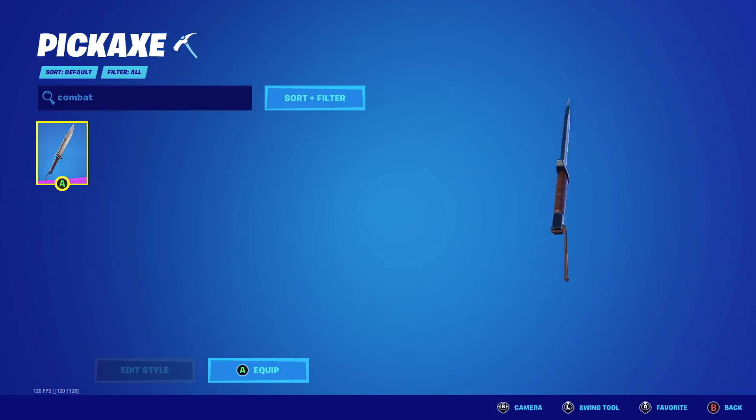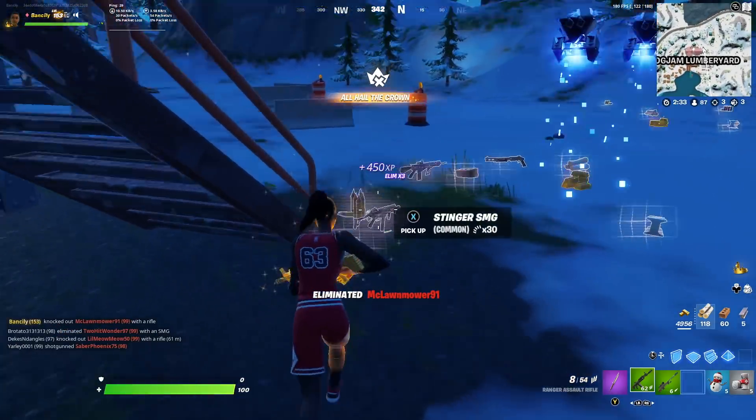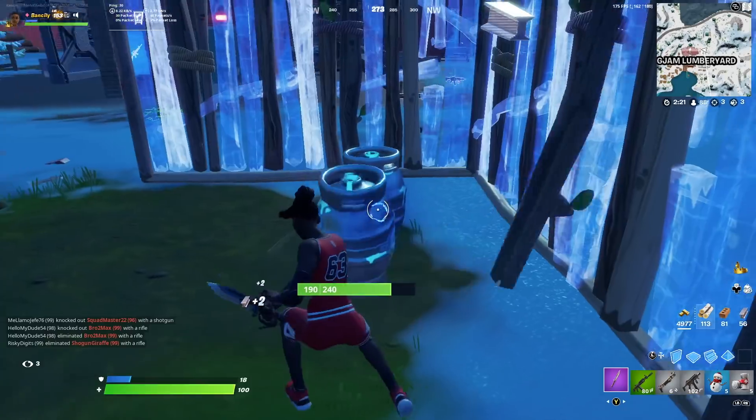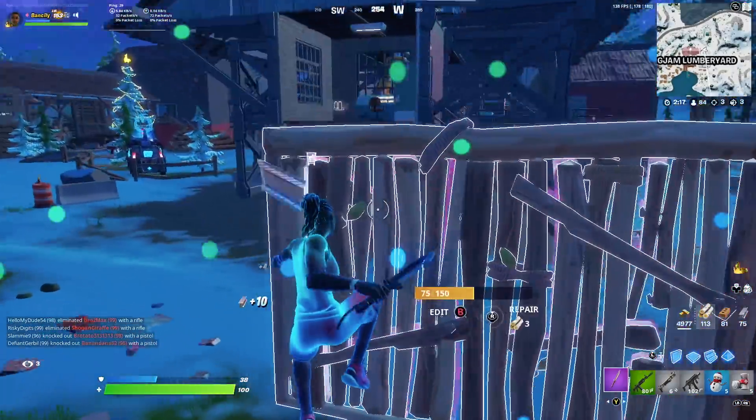I couldn't go on without putting the Combat Knife on the list. Yeah, it barely had any popularity at all, but the tryhards who own this item and used it for a small amount of time absolutely loved it. Plus, it's the smallest pickaxe in the game — so bonus points.